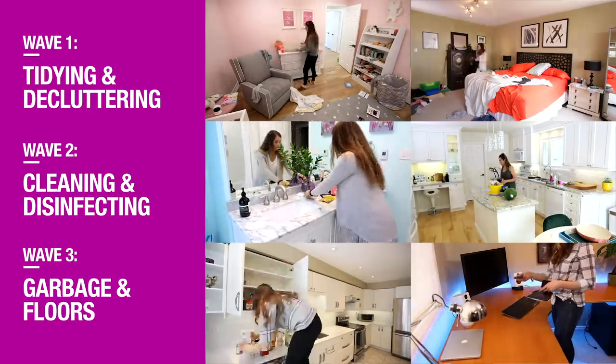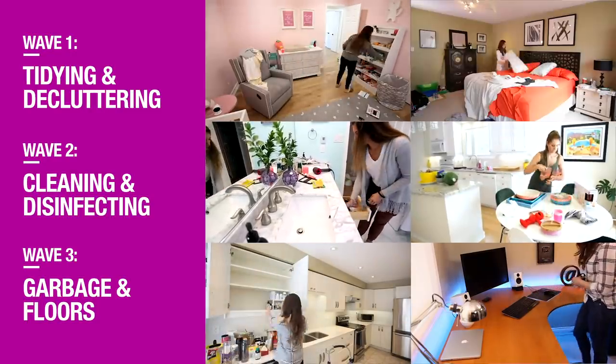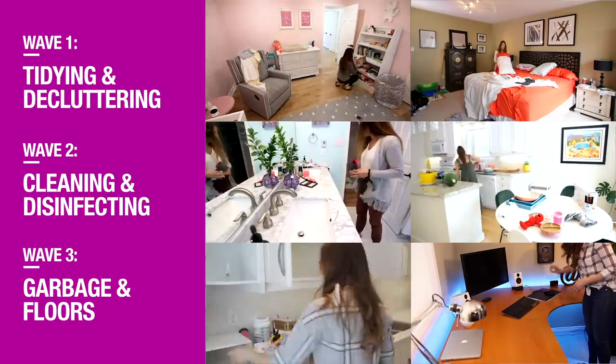If you've been watching Clean My Space videos for a while now, or you've read our book, you'll know that we have something we like to call the three-wave system, which means that you take three passes around a room to clean, organize, and get rid of garbage. So when you're doing a big clean, you're going to follow this three-wave system, and when you're doing a little quick five-minuter, you're going to follow the three waves as well.